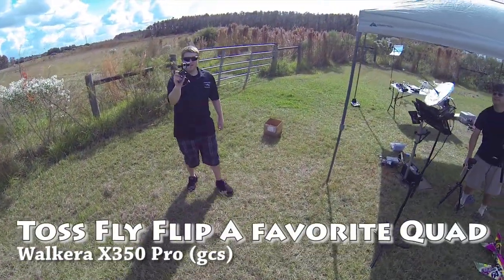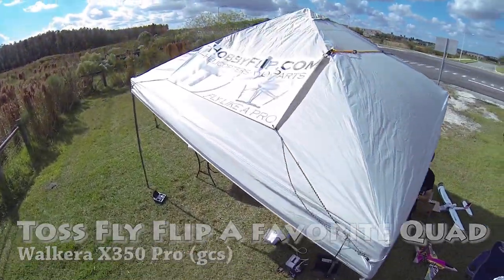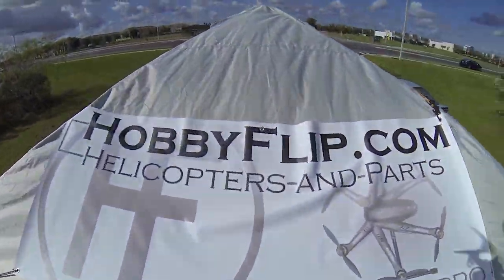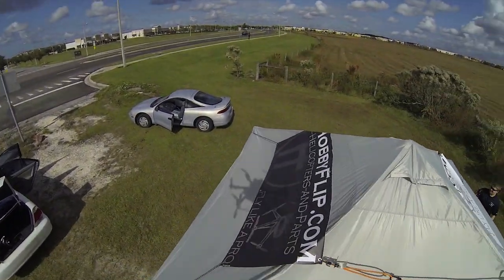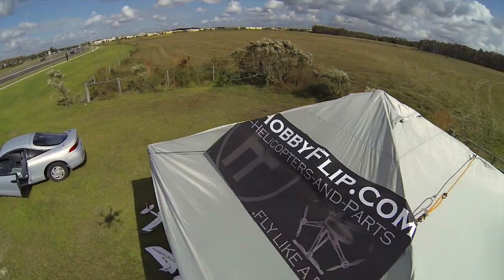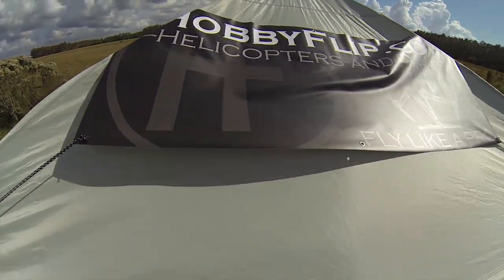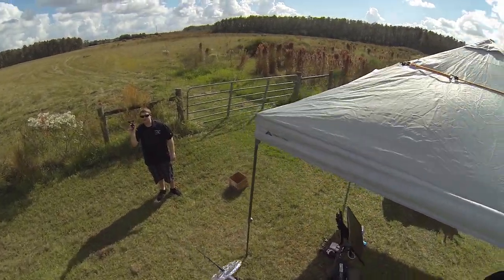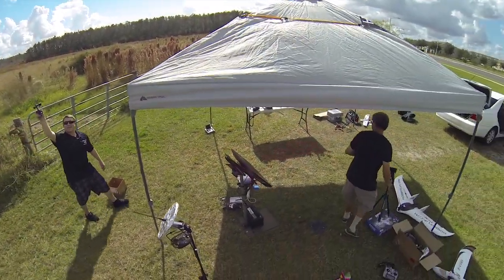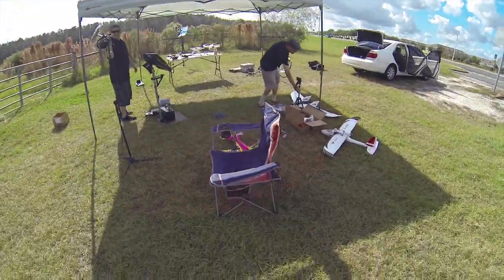Hey there, today we'll be tossing and flying our favourite quadcopter, the X350 Pro by Wakira. It is one of the best quadcopters out in the market for the value — for the money, you could pretty much do quite a lot out of it. It is a drone-code ArduCopter if you haven't known about it. It's got all the features: waypoints as well, using Mission Planner and over 12 flight modes. Check out this hardy X350.